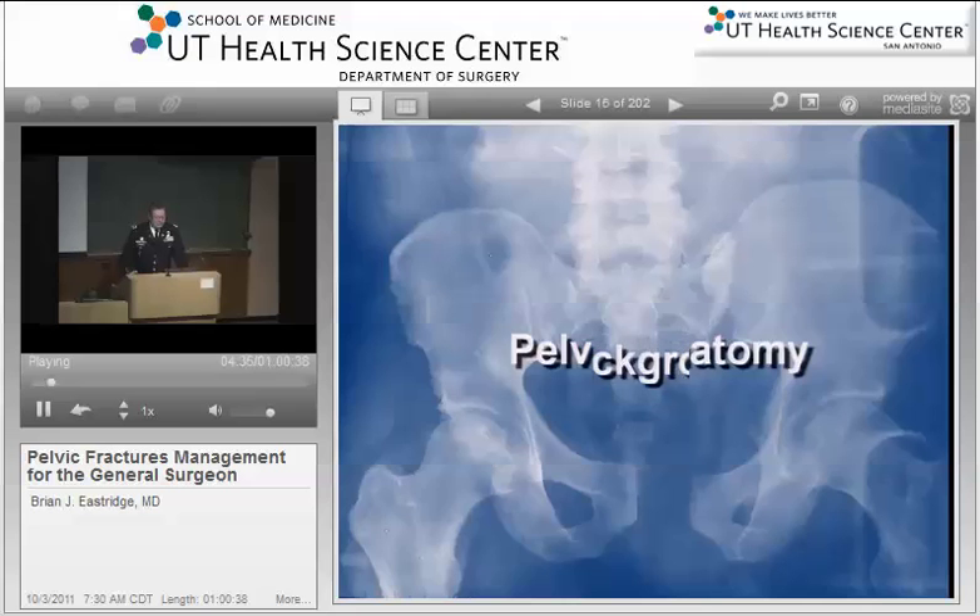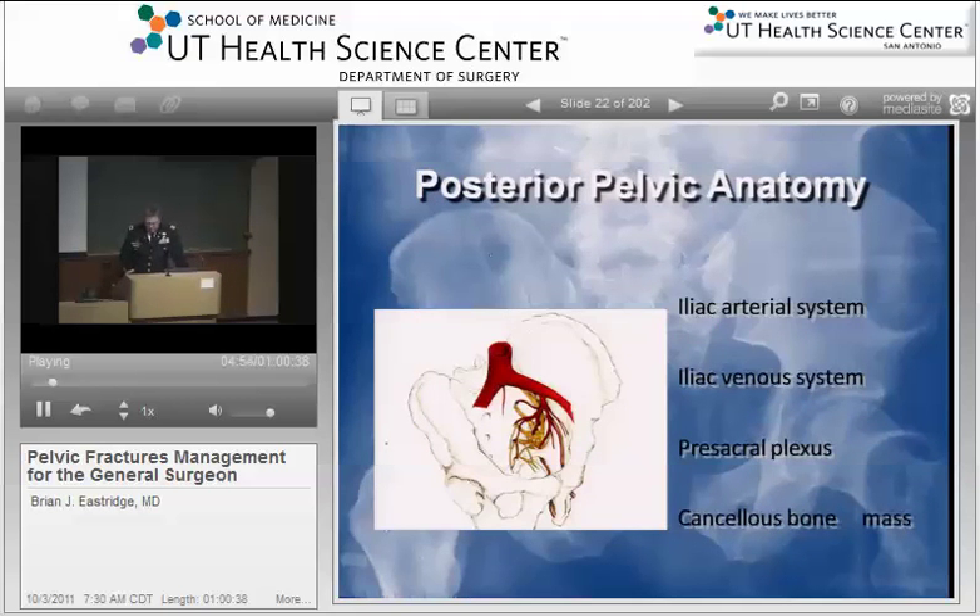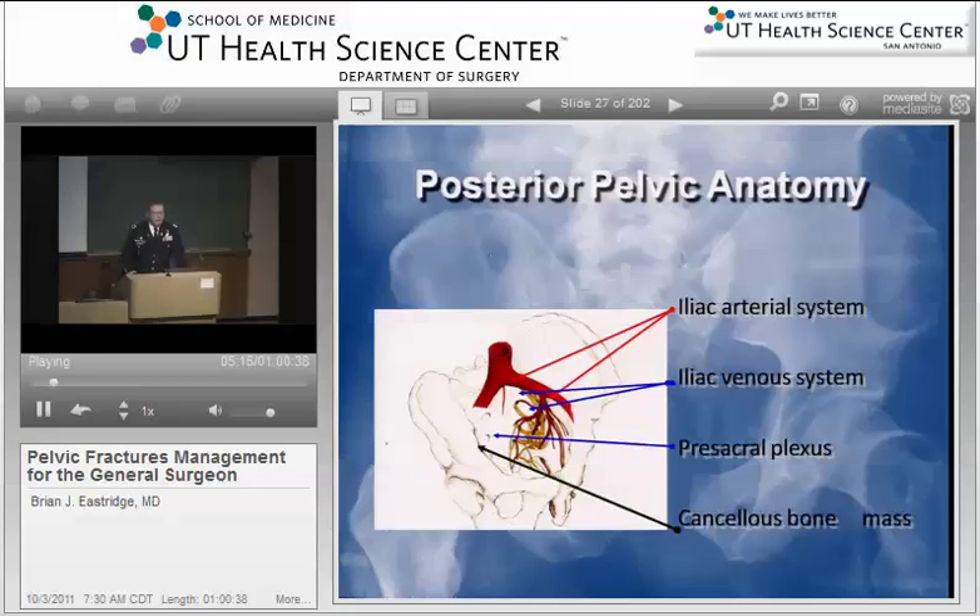Going to the basics of pelvic anatomy: if you look at pelvic anatomy with respect to the basic vascular and neurologic anatomy, you can see the relationship of the pelvic brim to both the femoral artery, the femoral vein, and the femoral nerve. The major arterioles and venous systems lie within the posterior part of the pelvis. The presacral venous plexus is a diffuse venous plexus over the anterior aspect of the sacrum, very rich in venous blood supply, and there is a tremendous bulk of cancellous bone — all of these will bleed if you have pelvic fracture.